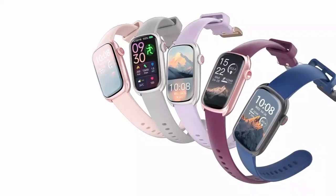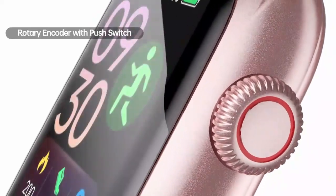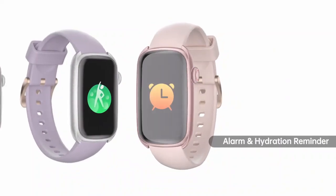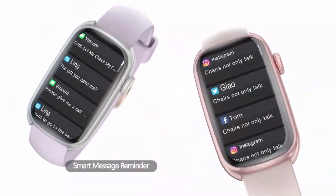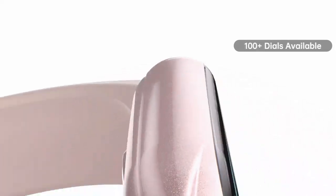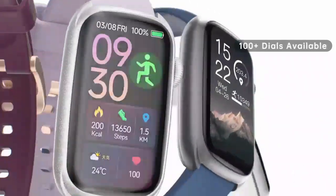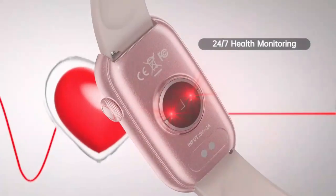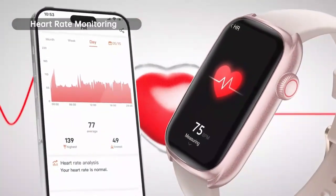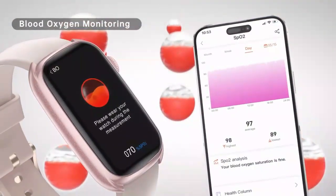Stay active and connected with the Garmin Venu SQ2 GPS smartwatch. This sleek wearable offers all-day health monitoring, including 24/7 heart rate, stress tracking, and sleep insights. With built-in GPS and over 25 sports modes, it's perfect for fitness enthusiasts. Enjoy smart notifications, long battery life, and a stylish design to fit any lifestyle.